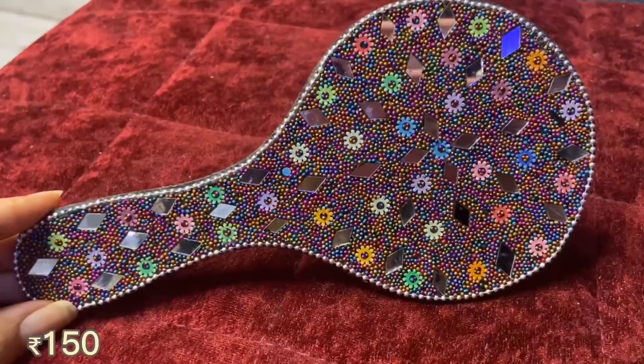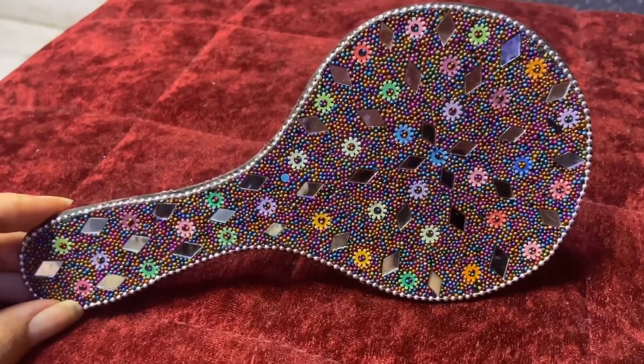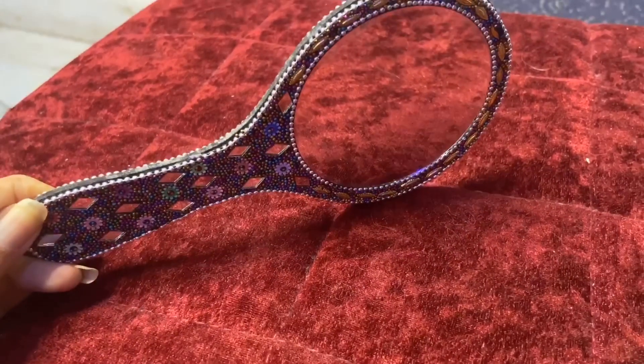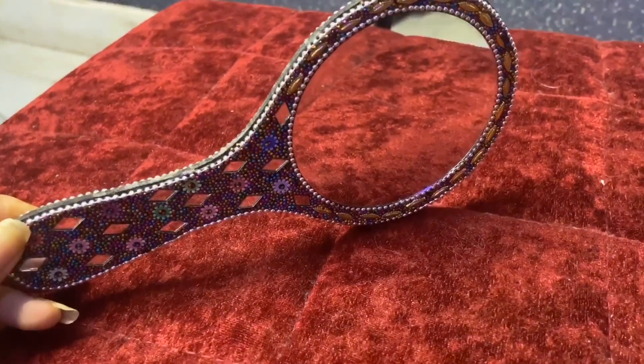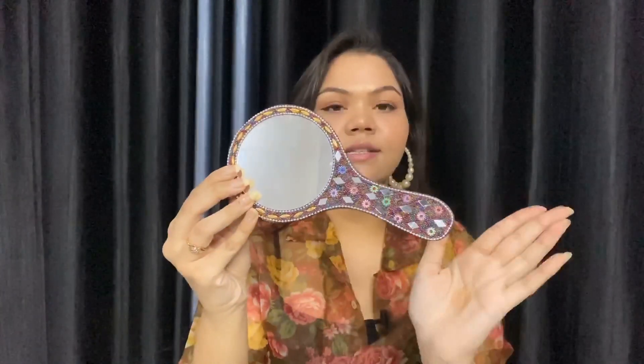Next, I got this beautiful hand mirror for just 150 rupees. I purchased it because I liked the work on it, and I thought it could be used in my videos as well. On its back side and its front side there is a whole mirror work, and it is in multi-color.